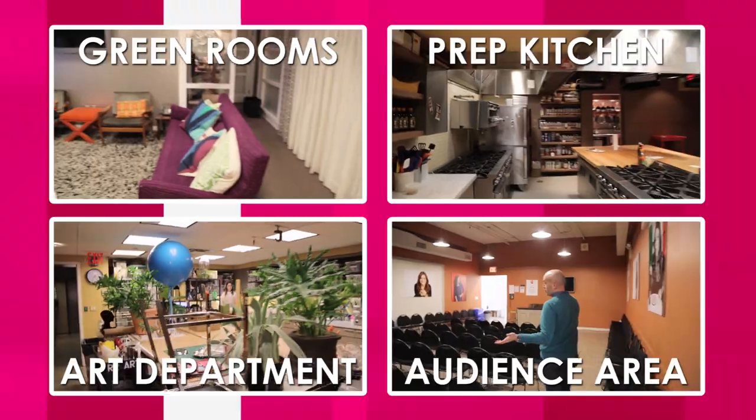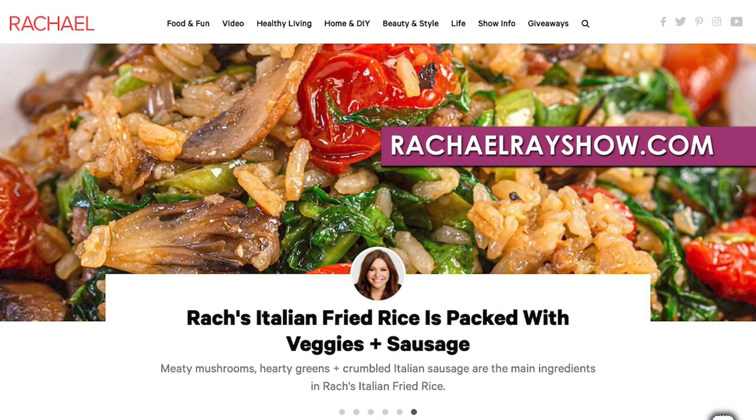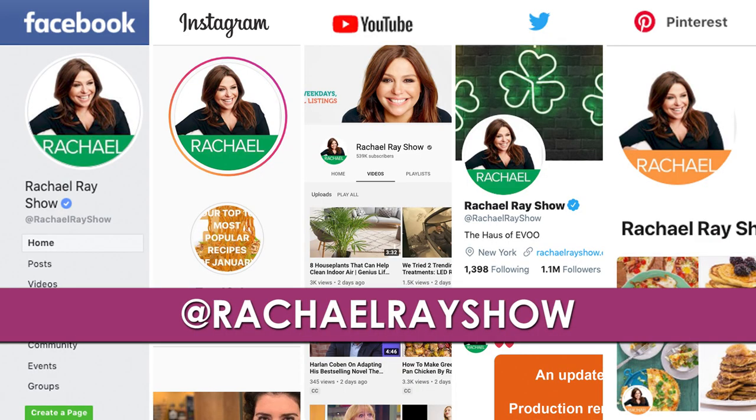Thank you so much for coming along with us on this little tour. We hope you enjoyed it. Don't forget to check out all the rest of our backstage tour videos. If you'd like to check out any of the recipes that you've seen on the show, please head to our website, rachelrayshow.com. Make sure to follow us on social media — we're on all the platforms at Rachel Ray Show. Thank you again, and as Rachel Ray says, we'll see you next time.